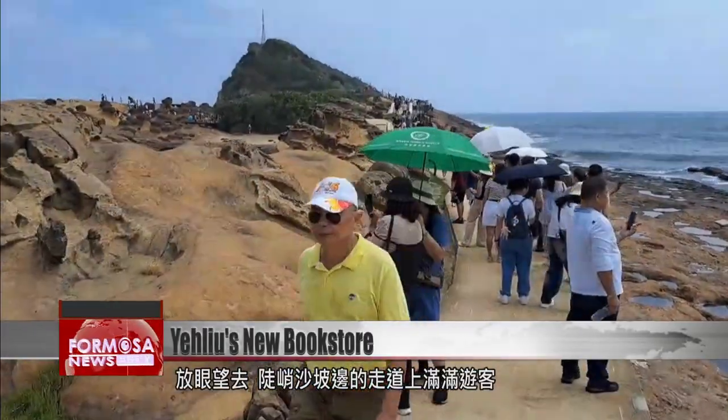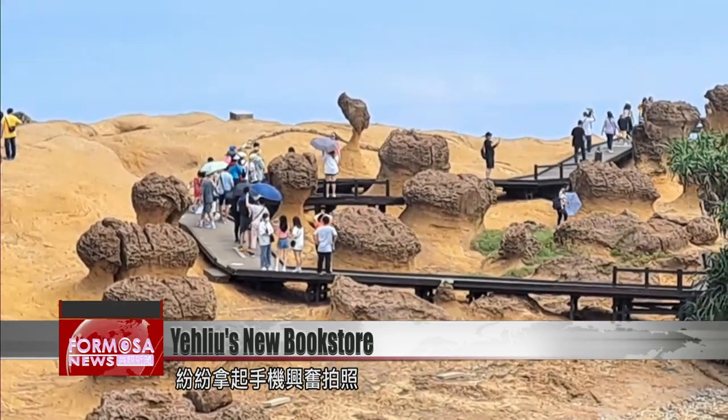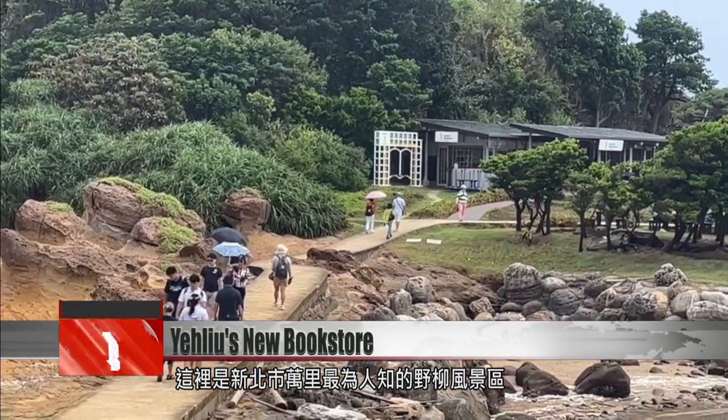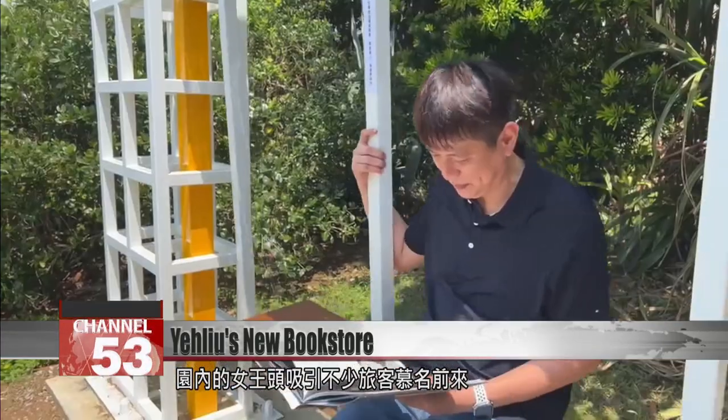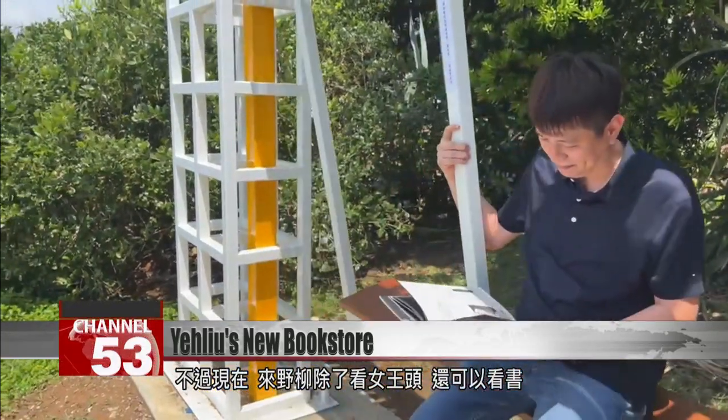This walkway, cutting through steep sand walls, is crawling with tourists holding up phone cameras. This is the world-famous Ye Liu Geo Park in New Taipei's Wanli District. The Queen's Head formation attracts many admirers. But now visitors have another option — settling down with a good book.